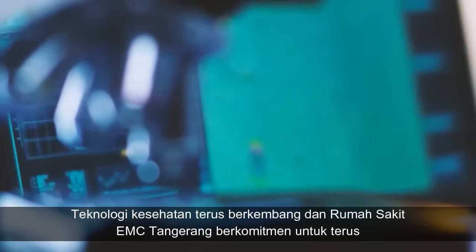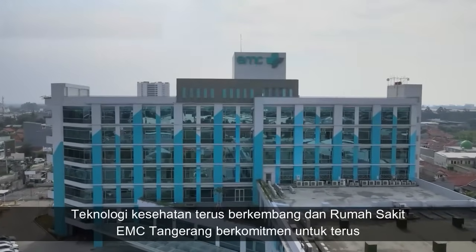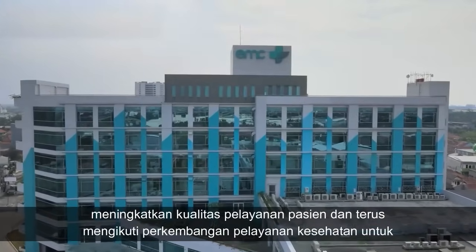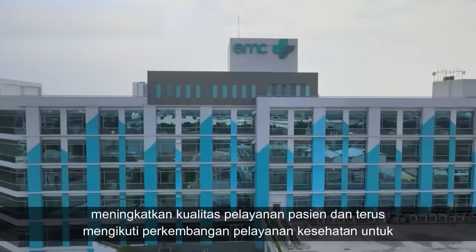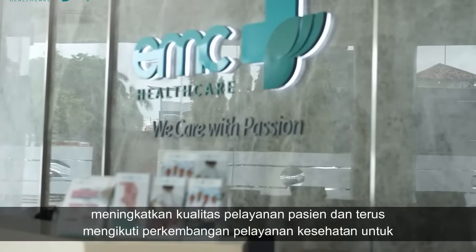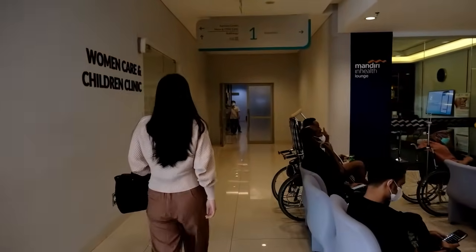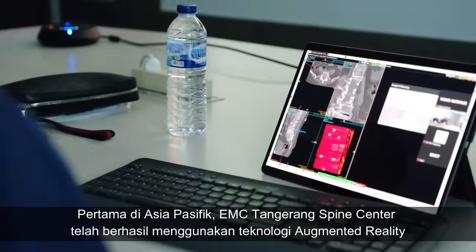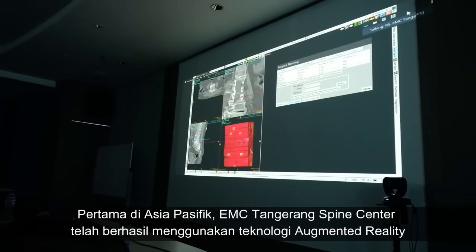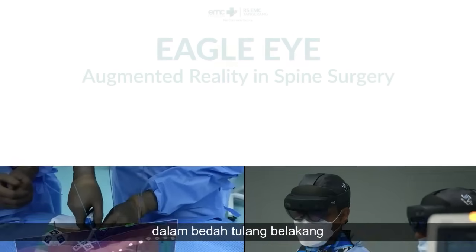Health technology continues to develop and EMC Hospital Tongarang is committed to continuously improving the quality of patient care and continues to follow the development of health services to create optimal service to patients. First in Asia-Pacific, EMC Tongarang Spine Center has successfully used augmented reality technology in spinal surgery.